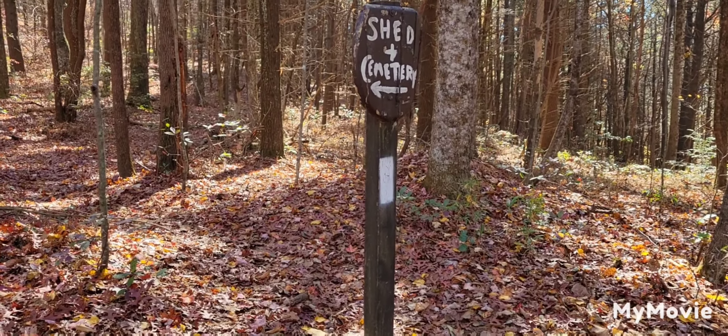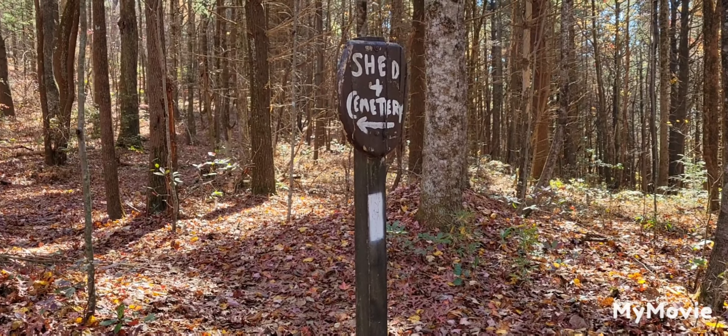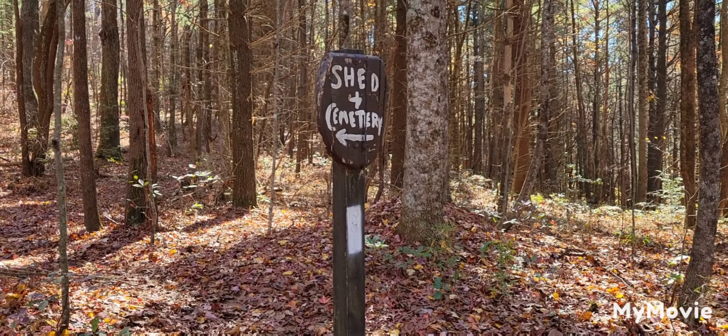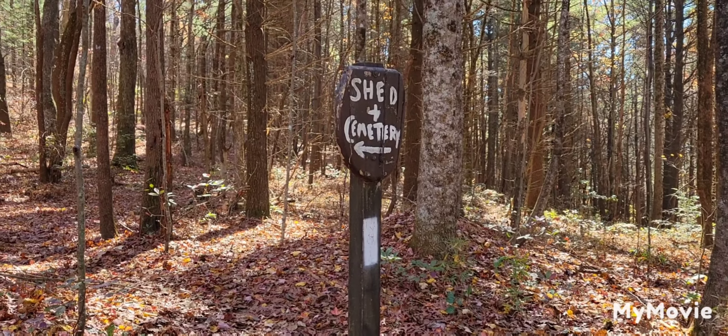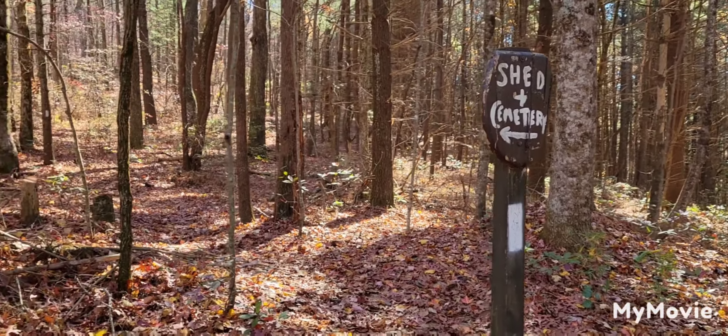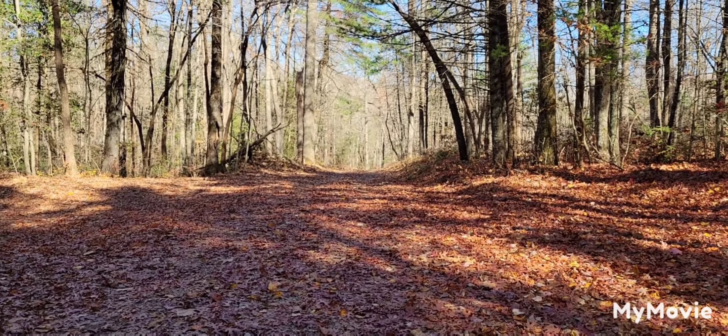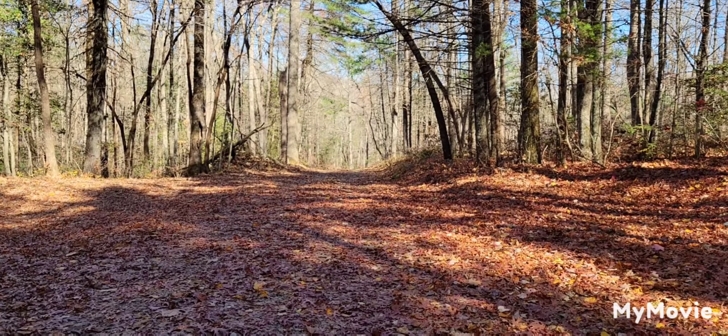We're here at Hickory Flats. It's a shed and cemetery. We're about to head up Hawk Mountain, right down that way. You can't see it from here, but it's the shed and the cemetery.